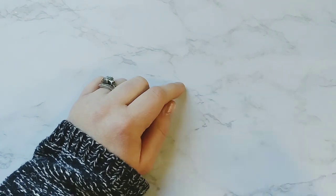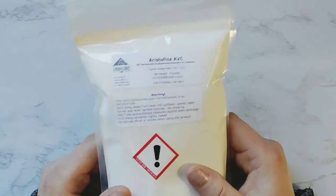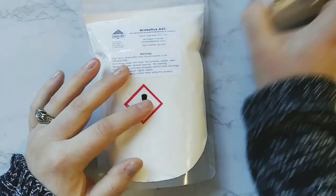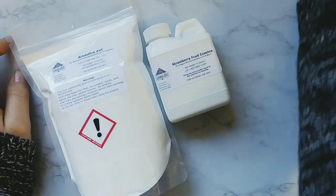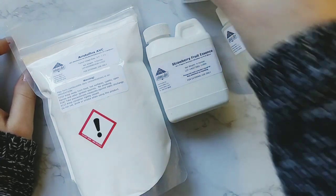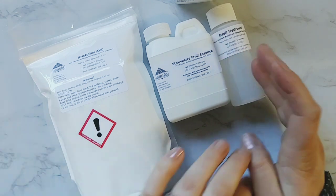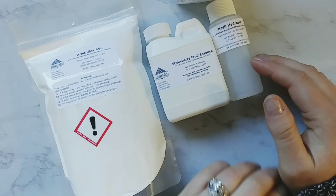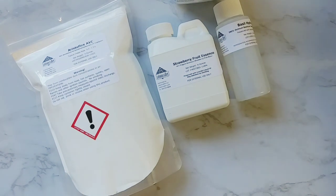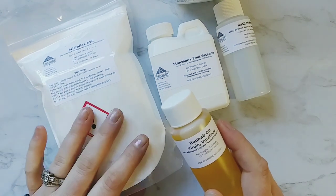And last but not least, I got Ristoflex AVC, which is a powder that creates aqueous gels. So for instance, just to give you an idea, I could take the strawberry fruit essence water, the basil hydrosol, and my preservative, and I can make a strawberry basil gel. But if you want to get more ingredients, you can dissolve your vitamins in your waters. It's also a cream — you can make cream gels out of it. So I can put an oil in here and it's going to be an extremely hydrating gel.